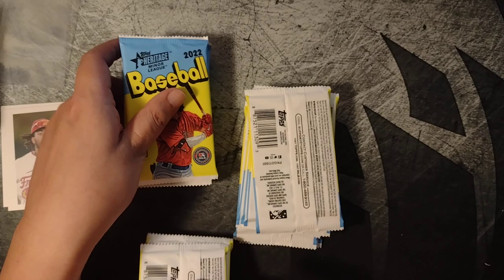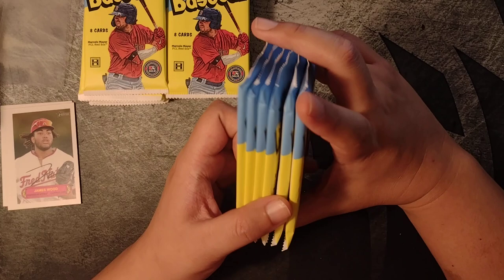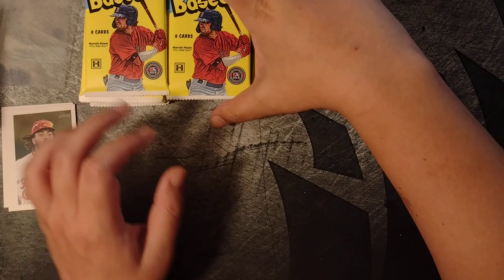Some guys fly under the radar a little bit as well — you'll forget about them, then it's like, hey, they got called up. You'll see a lot of familiar names, a lot of rookie names. Let's try this out and see what happens.